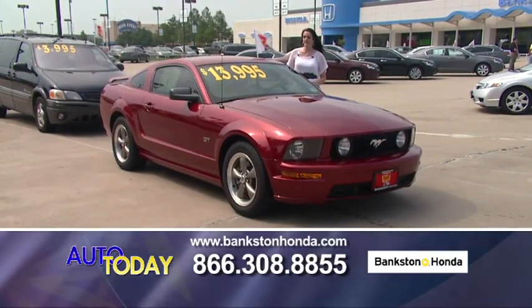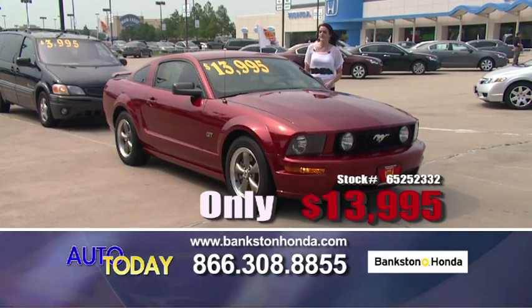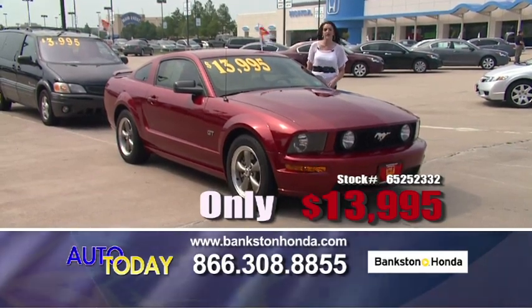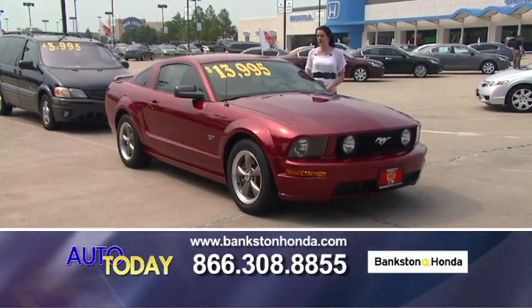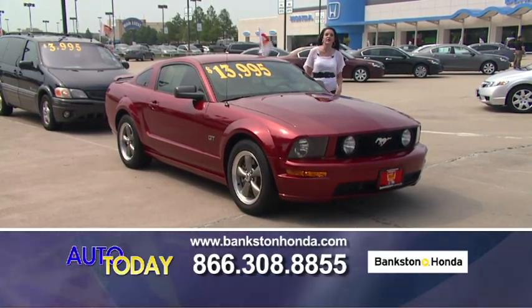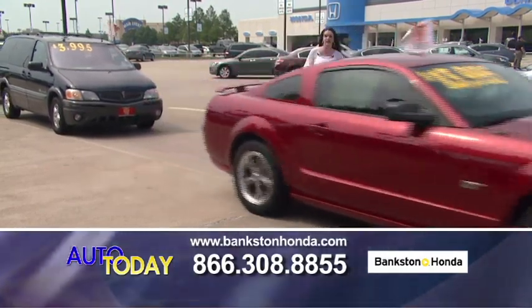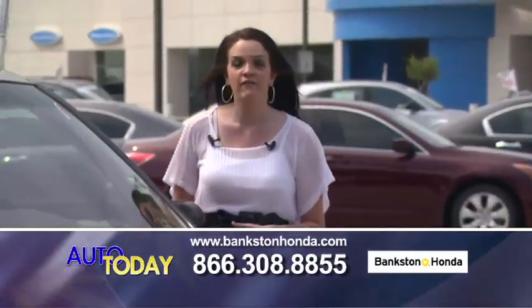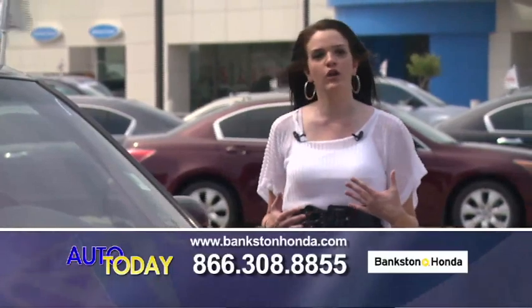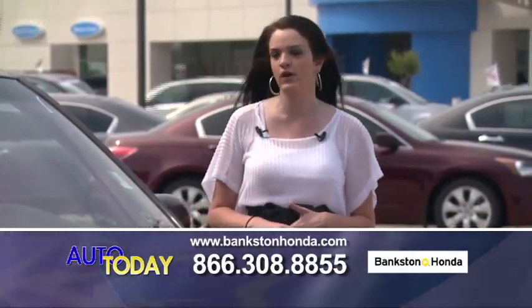Here we have a 2006 Ford Mustang GT for only $13,995 — V8, automatic, leather interior, spoiler, power windows, power locks, alloy wheels, extra extra clean. Give us a call if you're interested: 866-308-8855. When you come in, bring your car with you — we're giving top dollar for trade-ins right now.